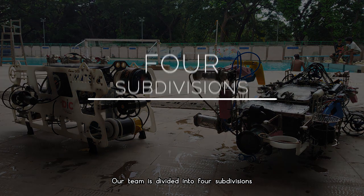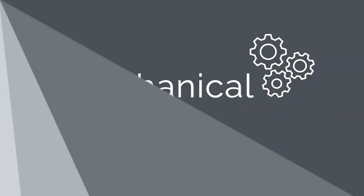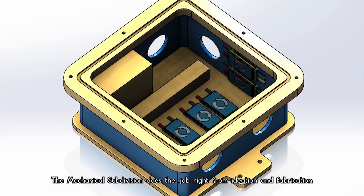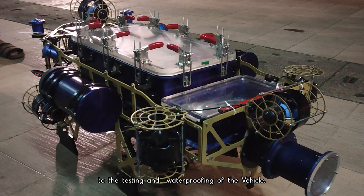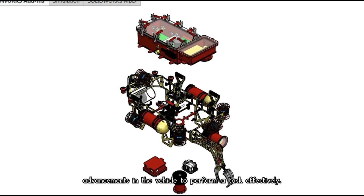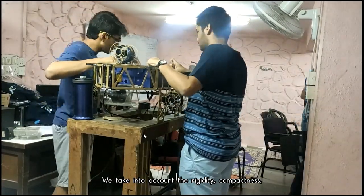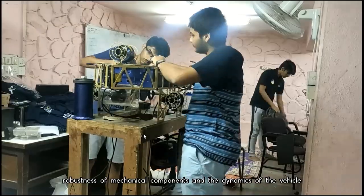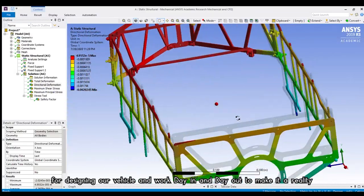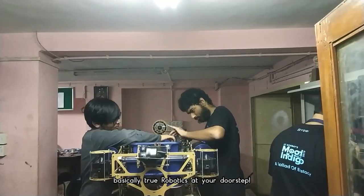Our team is divided into four subdivisions: mechanical, electrical, software, and business. The mechanical subdivision handles everything from ideation and fabrication to testing and waterproofing of the vehicle. We work specifically on bringing all possible mechanical advancements to perform tasks effectively, taking into account the rigidity, compactness, and robustness of mechanical components and the vehicle's dynamics. We develop CADs and perform structural analysis for designing our vehicle — basically, true robotics at your doorstep.